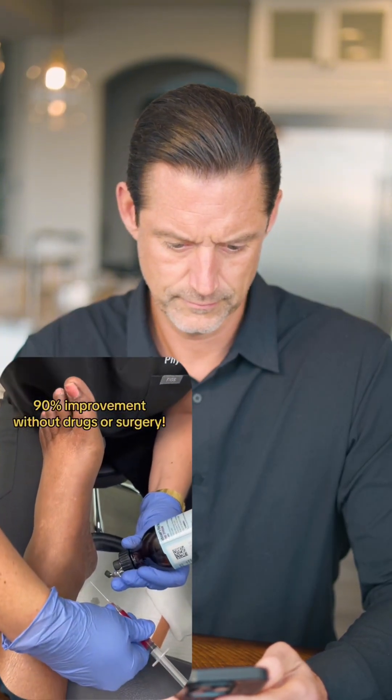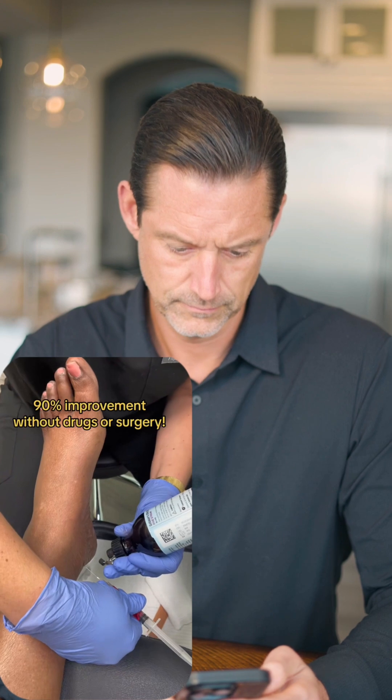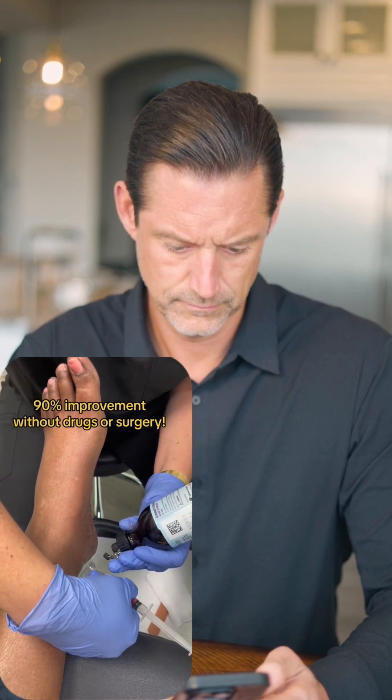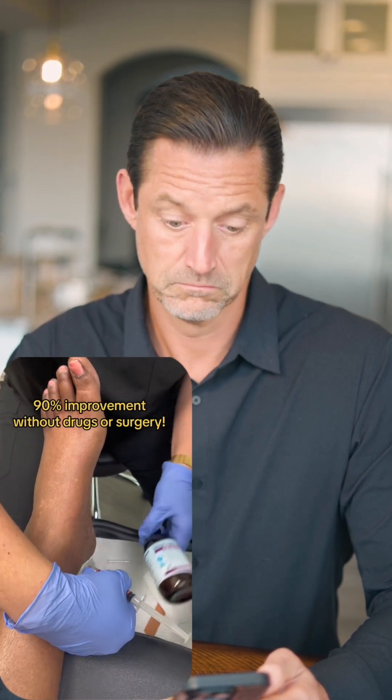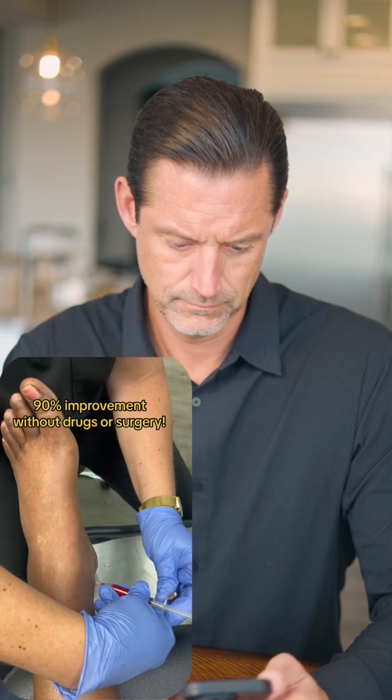At my office, North Tampa Foot Care, located in Tampa, Florida, in this video I am giving a B12 injection into the foot of a patient who has suffered from painful peripheral neuropathy for several years and was told by other doctors that nothing could be done. She was suffering from painful burning, tingling, numbness, and pins and needles sensation.